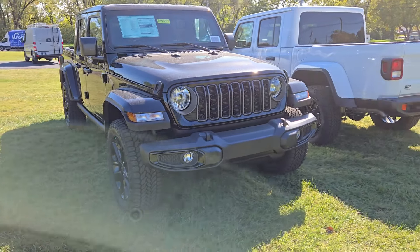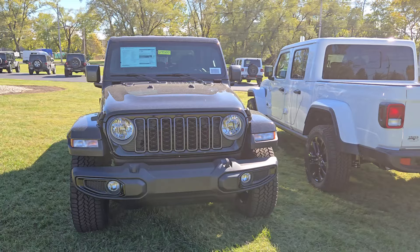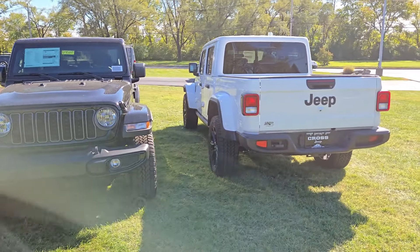All right, everyone. Yes, it's another Gladiator Nighthawk video. This is Aaron at Cross Street in Louisville, Kentucky. We have been selling these like hotcakes — we sold a red one earlier today.